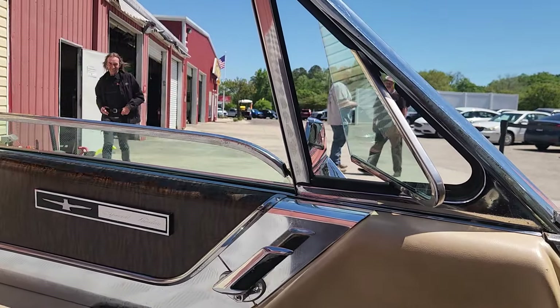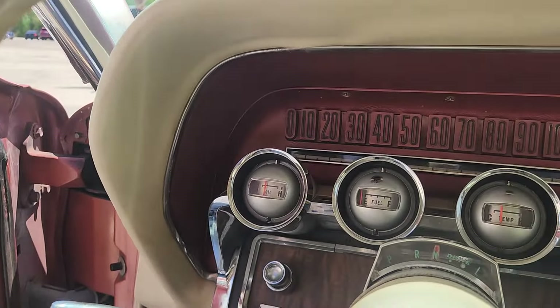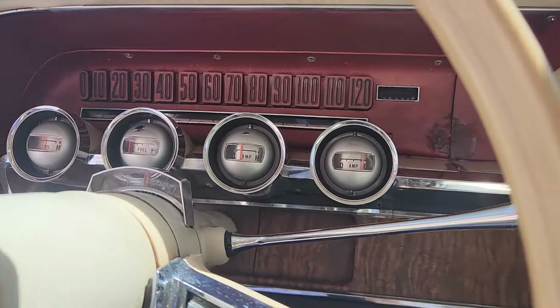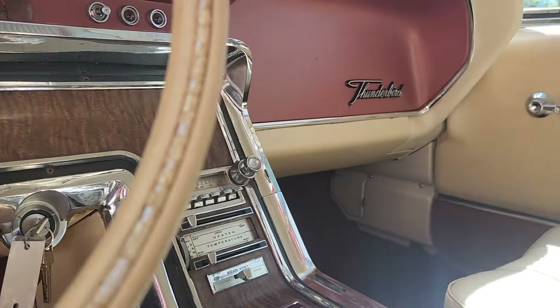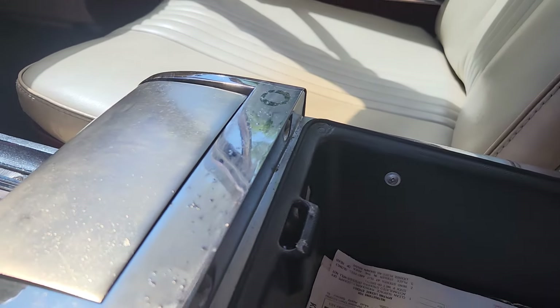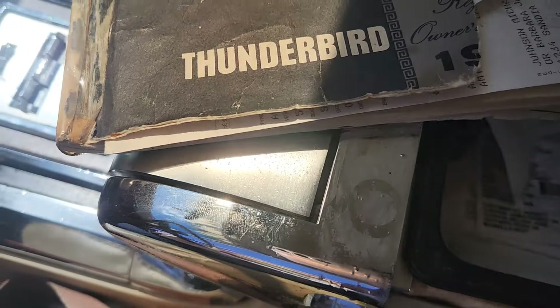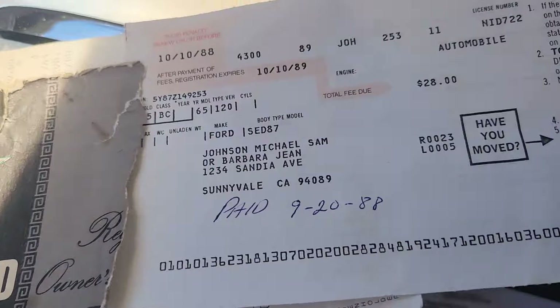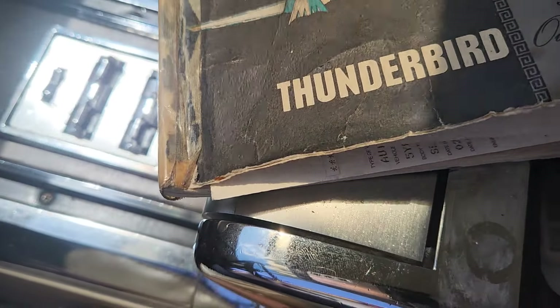Power windows — all windows work except the passenger front window. You can see these work quickly. Plenty of oil pressure — I'm quite amazed. We also have the original owner's manual here; it's great to see these.